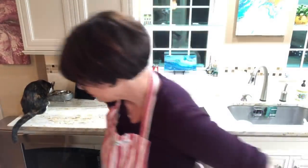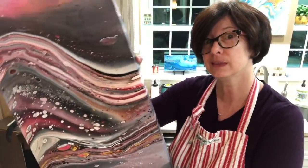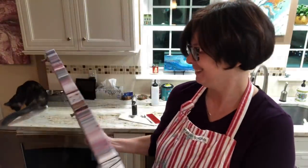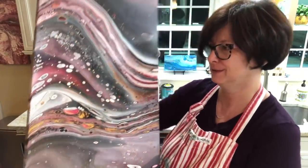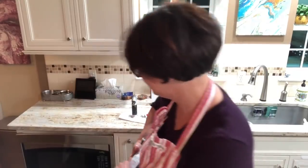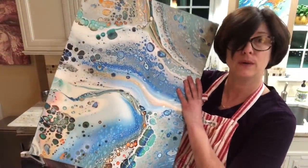Let me show you the results from the last couple videos. First one is the space-time continuum painting — I hate it, I just hate it. My husband thinks it'll look great in a teenage boy's room. I'm like, that's sexist. He's like, it's true, they'll love it. I don't know what I'm gonna do with it — sell it, pour over it. And then from a couple videos ago: Bikini Atoll.